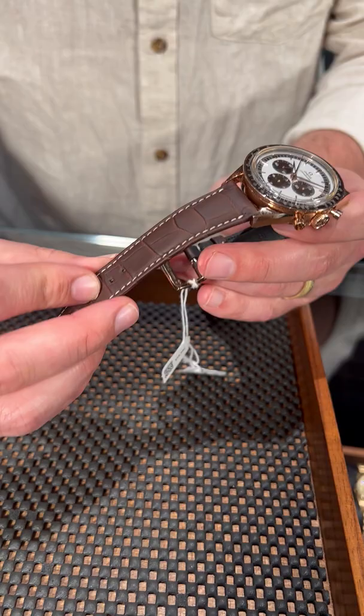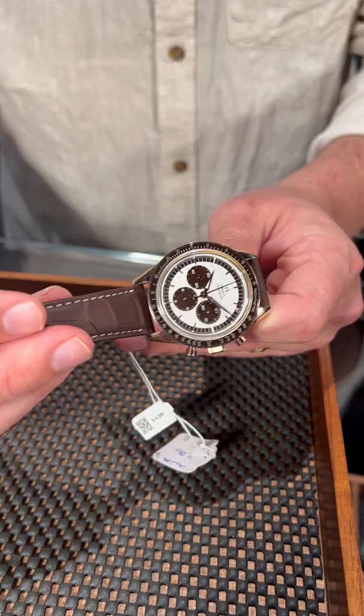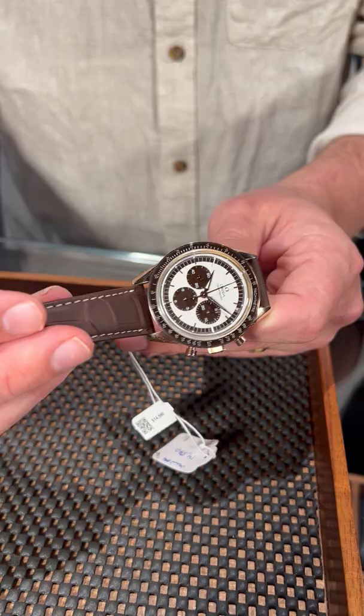Ceramic bezel and this incredible looking Omega crocodile strap — this is definitely some sort of reptile skin, but they make the finest quality straps in the game, in my opinion. It looks incredible on this, as well as the first Omega in space branding with the Omega logo on the back. This is a limited edition watch, and there's not many out there, so get your hands on this one at SwissWatchExpo.com.